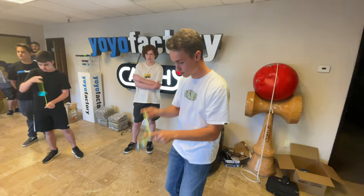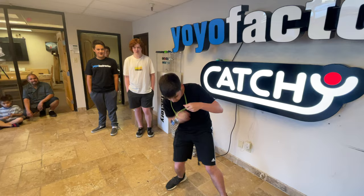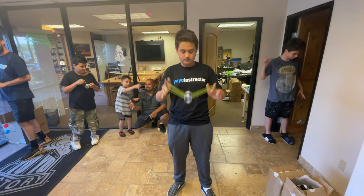Next up was Hunter, Yo-Yo Factory team member, multiple-time World Yo-Yo Contest finalist and Arizona State champion. Had some crazy difficult tricks here, exactly what you'd expect from this dude. Then we have Chance, the owner of Yo-Yo Factory, Johan's son, who threw down a cool gyro trick.